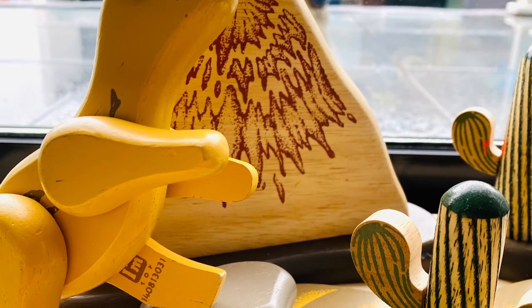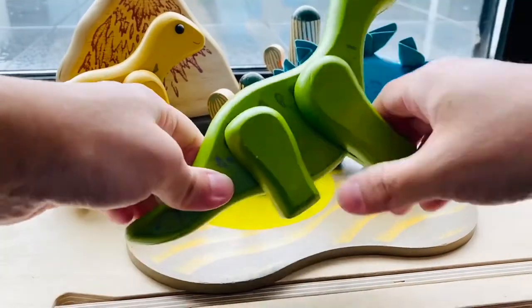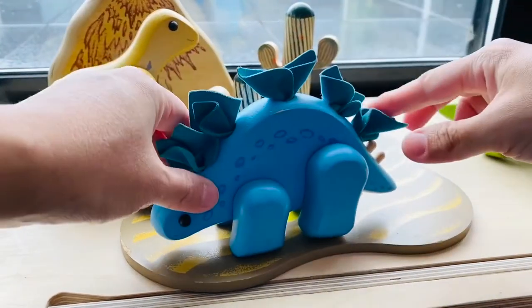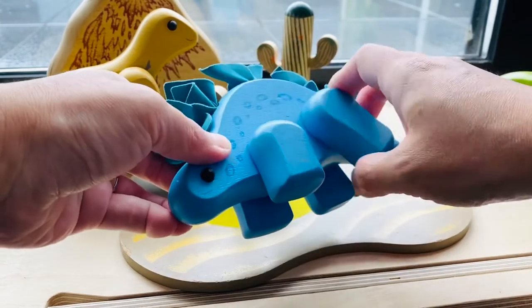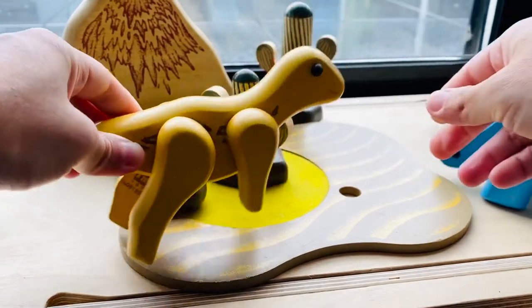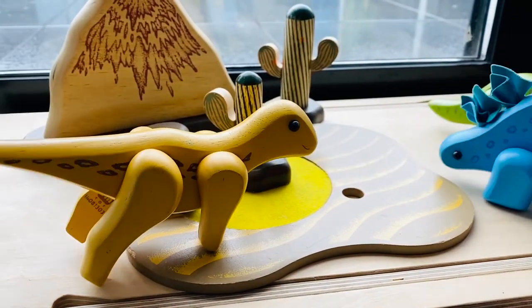We can also give the lonely dinosaur some friends, because the same brand also sells individual dinosaurs that match the design and materials of this Sahara set. In the picture, I have a green baby Brachiosaurus and a blue baby Stegosaurus added to the set.